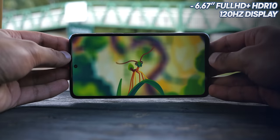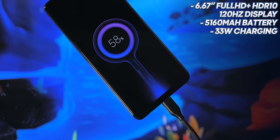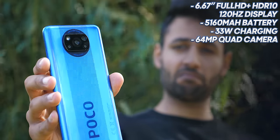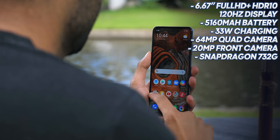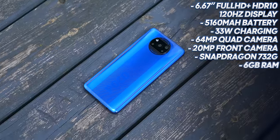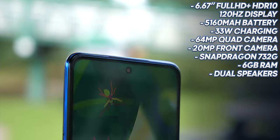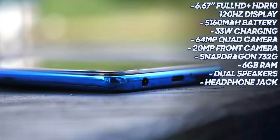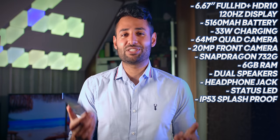I had absolutely no idea what to compare it to, because yes, it does have some obvious caveats, but still, the spec sheet on this phone completely wipes the floor with everything even close to its price range. A 6.6-inch Full HD Plus HDR10 120Hz display. A 5,160mAh battery with powerful 33W charging right out of the box. A 64MP quad camera setup. A 20MP front-facing camera. All paired with the new Snapdragon 732G, which is up to 15% faster than the Snapdragon 730G. It's got 6GB of RAM, a dual-speaker setup — using the bottom-firing one and the earpiece speaker which comes out through the second port above the phone. It's got a headphone jack, a status LED, and it's even IP53 splash-proof. Tell me that doesn't completely destroy your existing perceptions of value.